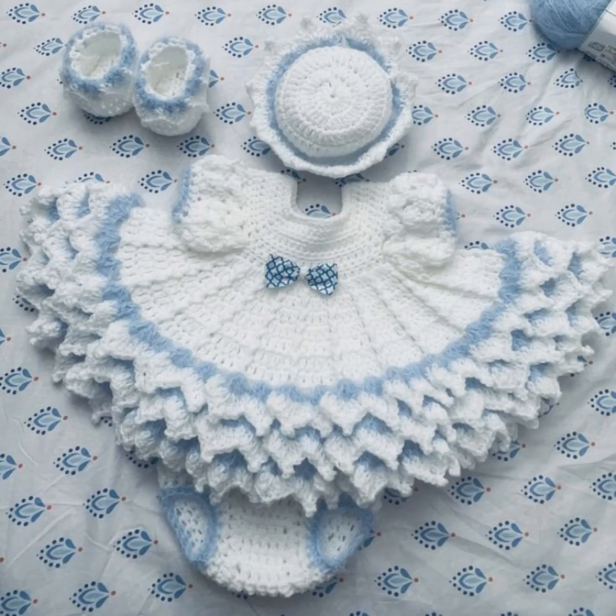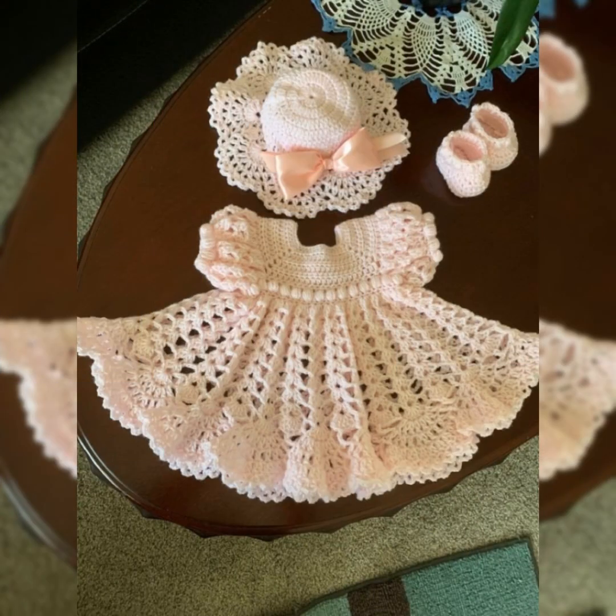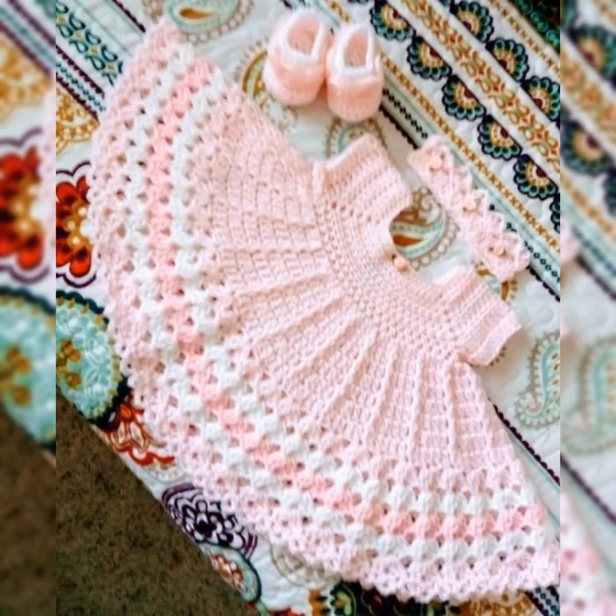Hello guys, welcome back to my channel, Crochet Patrons. In this video, there are beautiful, stylish, and cute frocks for your little one. You can see all the frocks are so flary, so stylish, and have a really cute and special look for your child.